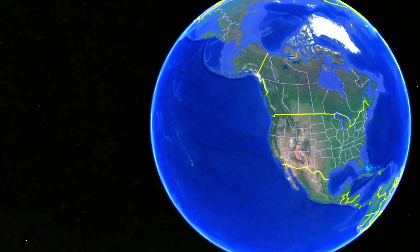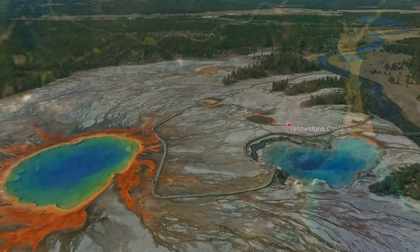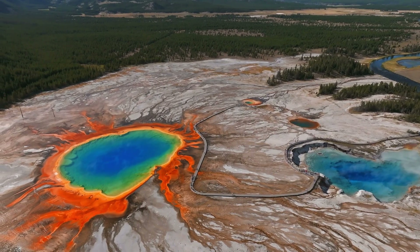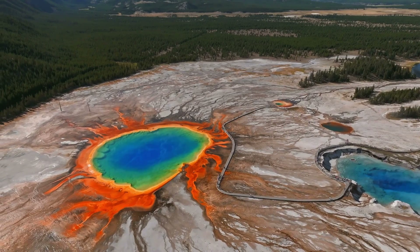Nestled in the heart of North America, stretching across Wyoming, Montana and Idaho, Yellowstone National Park is more than just a haven for wildlife and nature enthusiasts. It's a living testament to Earth's tumultuous geological past and the resilience of nature.